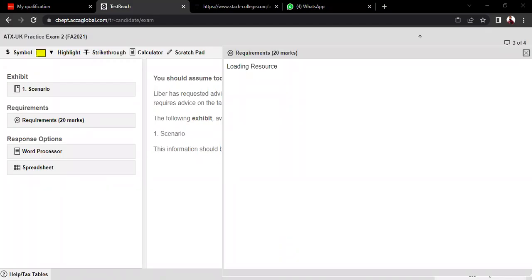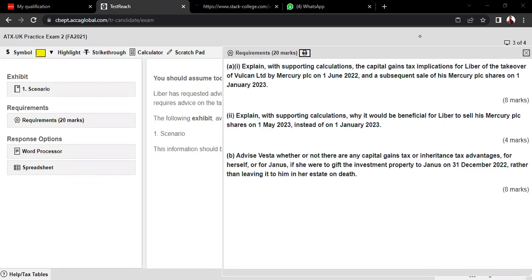Let me give a few tips about the ATX exam. Number one: students should try to complete 100 percent of the paper — all four questions should be attempted. Try to manage time such that you do not give too much time to one question. Specifically, Section A's 35-mark question takes too much time, and students normally spend more than 1.5 hours on it, leaving them unable to attempt the rest effectively.